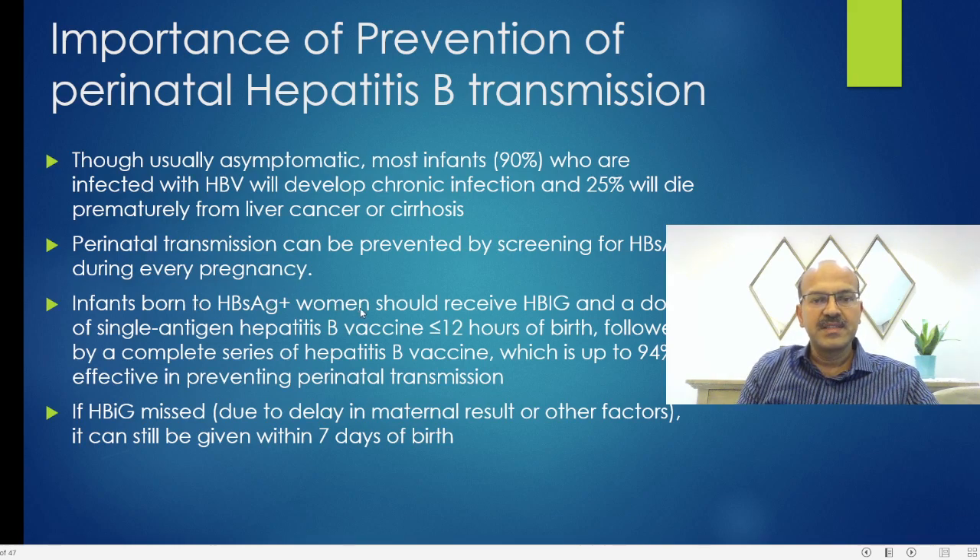If the mother is HBsAg positive, the infant should receive HBIG and a single antigen hepatitis B vaccine within 12 hours of birth. Both are given at different sites at the same time. This should be followed by a complete series of hepatitis B vaccine, which is up to 94% effective in preventing perinatal transmission. Because there is a 6% residual risk, we need to monitor serology at 9 to 12 months.